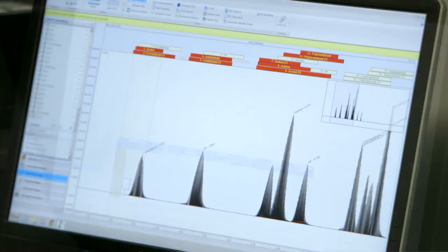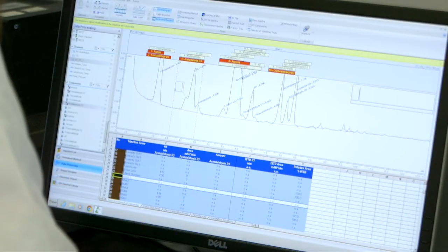This is especially important in routine quality control environments where UV absorption is the only detection method used following peak identification during method development with mass spectrometry.